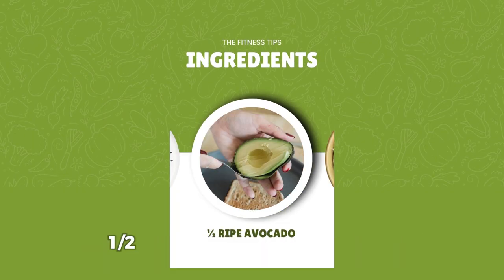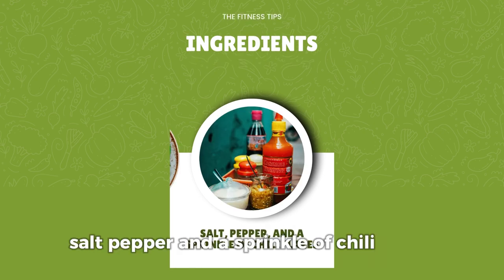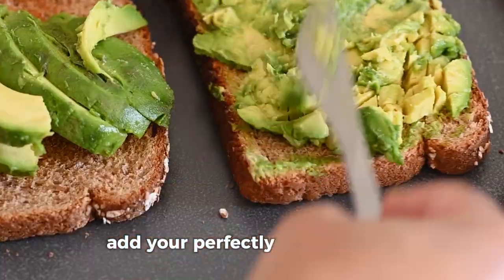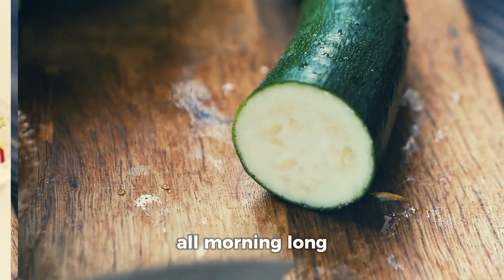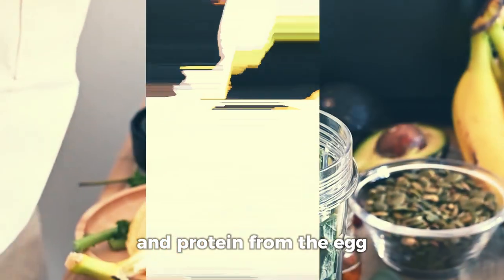Ingredients: 1 slice whole grain bread, 1 half ripe avocado, 1 poached egg, salt, pepper, and a sprinkle of chili flakes. Simply toast the bread, smash the avocado on top, add your perfectly poached egg, and finish with seasoning. This breakfast will keep you full and focused all morning long.